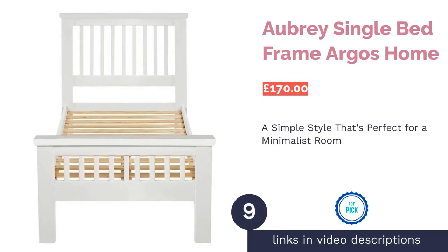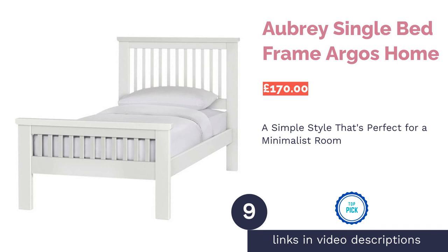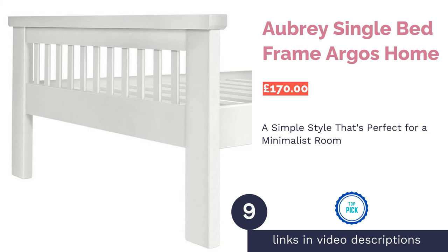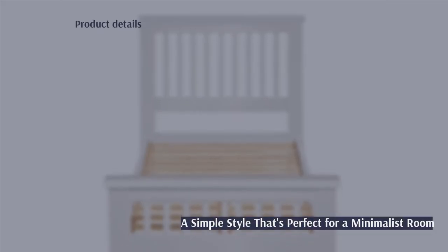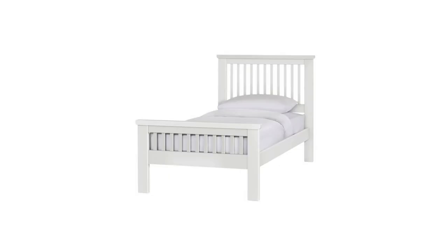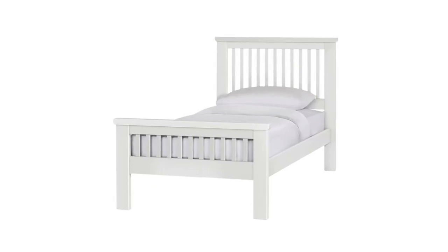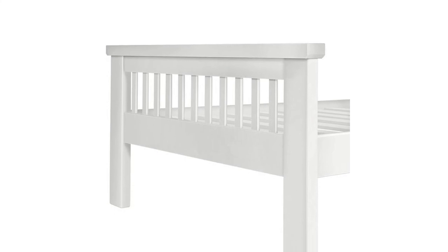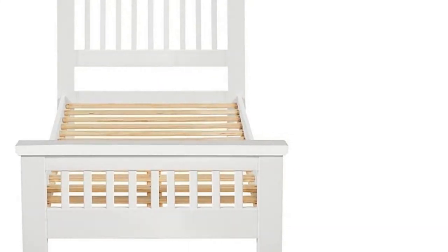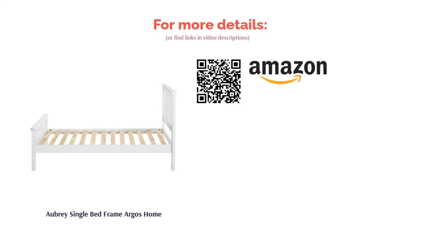The next product in our list is the Aubrey Single Bed Frame by Argos Home. Those who prefer the minimalist aesthetic will love this simple shaker design. Made from pine, the base comes in a white or oak finish, or you could paint it yourself if you want something to match your bedroom decor. Best of all, this bed is environmentally friendly as the wood has been sustainably sourced. It's also quick and easy to put together in comparison to some of the other frames on our list. Overall, it's a brilliant buy.